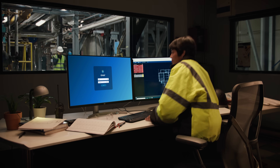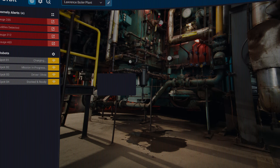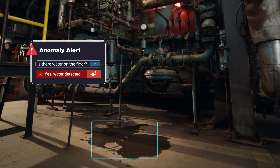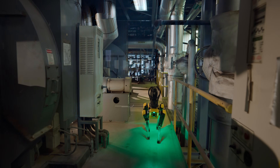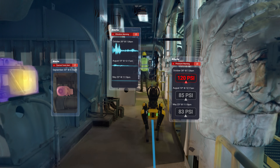What if you could start your day ready for everything that needs to be done? With Orbit and Spot, you can. Your operation has a lot of moving parts, but your team is always one step ahead with a digital record of your facility.